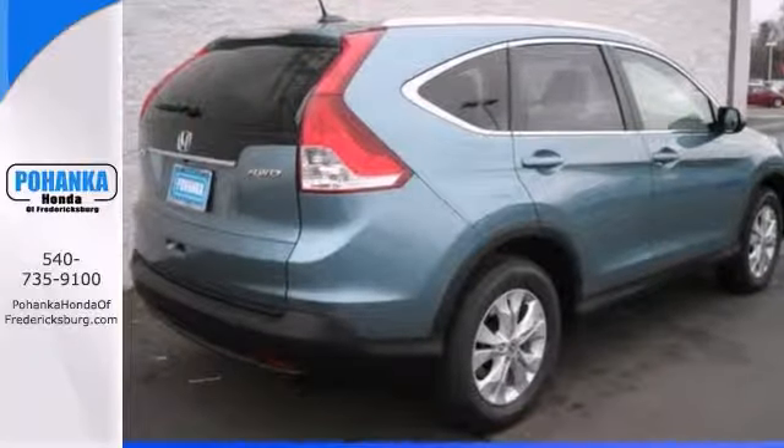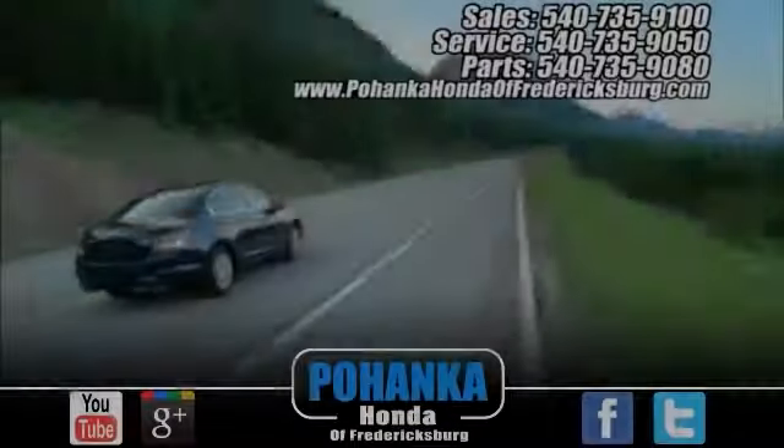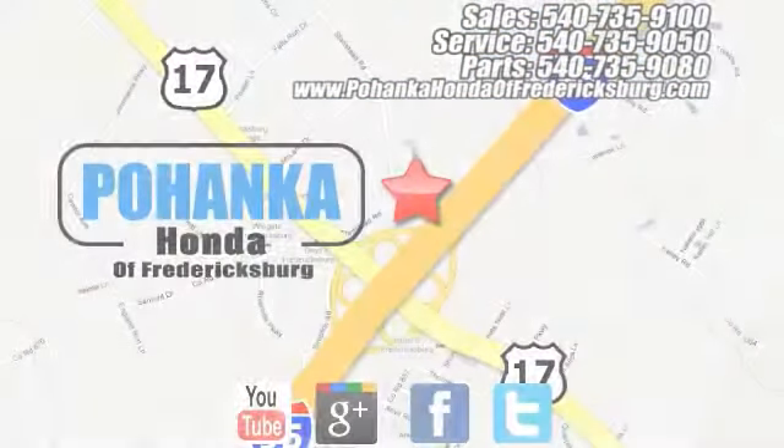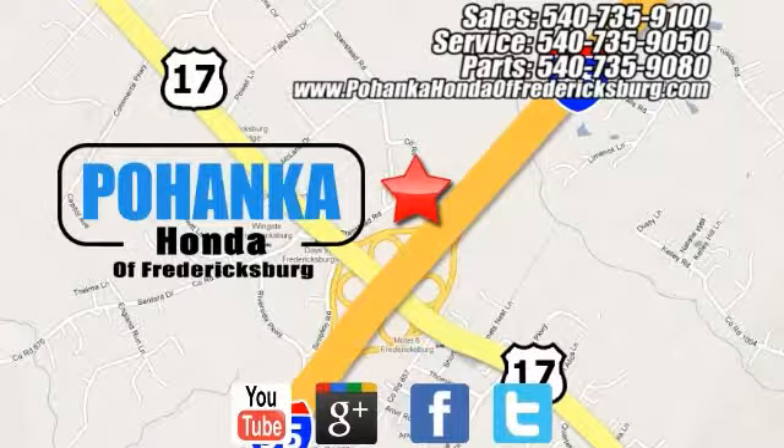Stop in, check it out today. Pohenka Honda of Fredericksburg is a great place to buy a car, conveniently located at 60 South Gateway Drive in Fredericksburg.